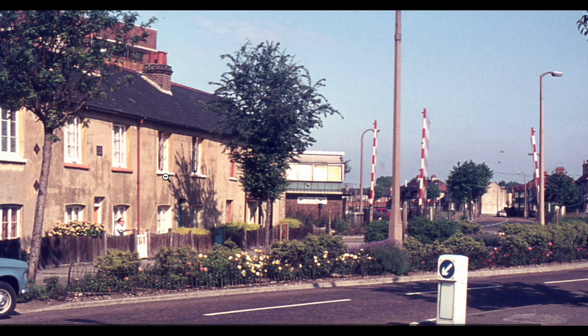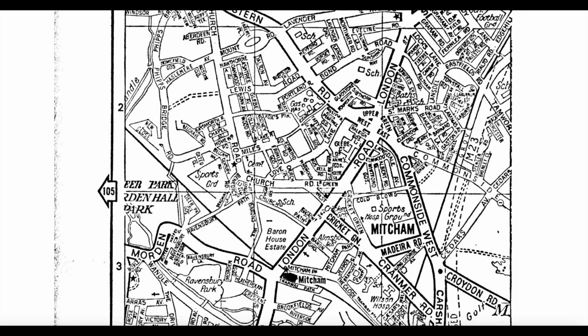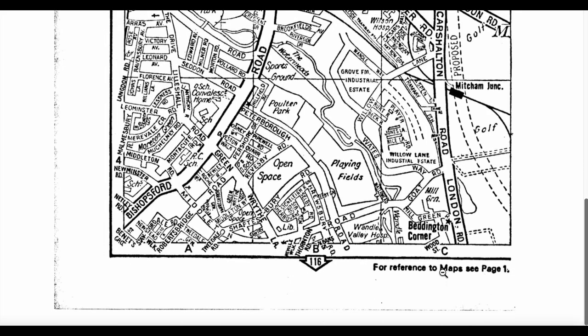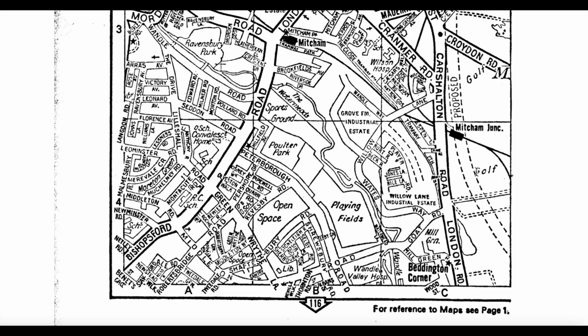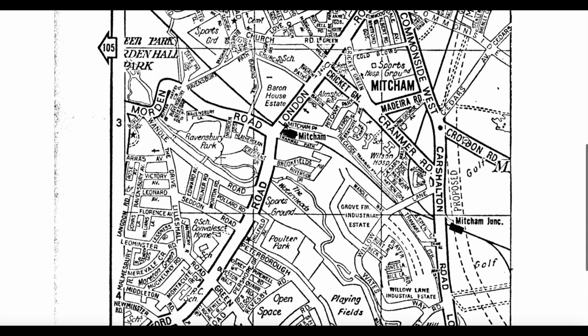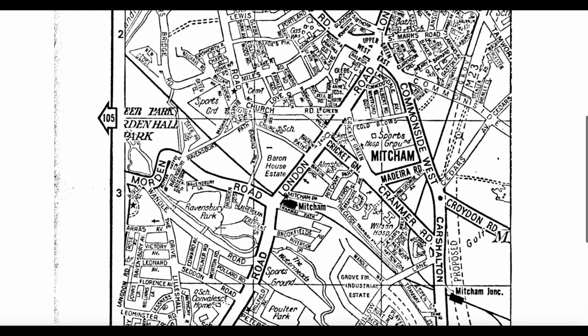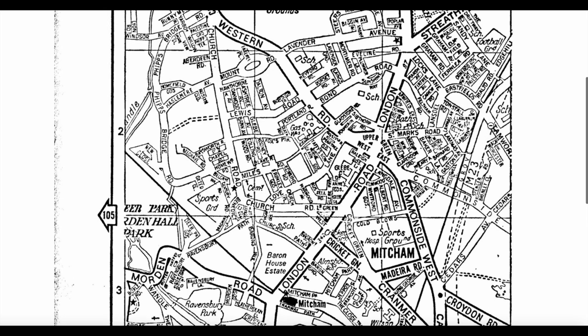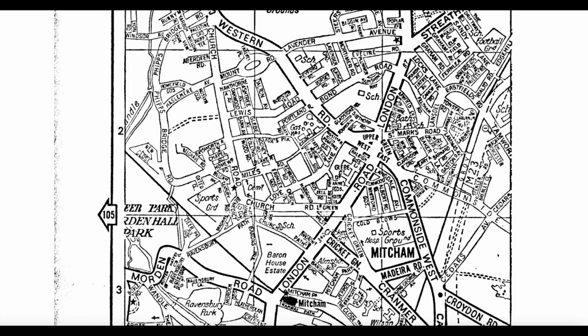But I've got a 1971 A-Z which shows the route. Here's Tamworth Lane over here on the right-hand side, Eastfields Road, and this dotted line is the proposed M23. Look at that — it went over the Common, over Mitcham Junction, through this bit of land between the railway line and Cedars Avenue, up Grove Road. Yes, that's why they were blighted. They were earmarked for demolition because of the proposed M23 extension.